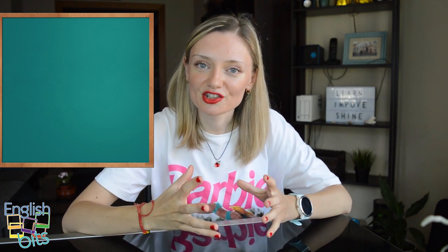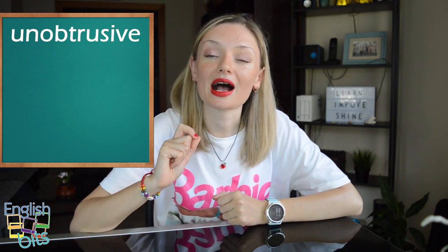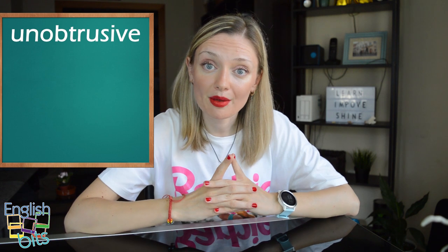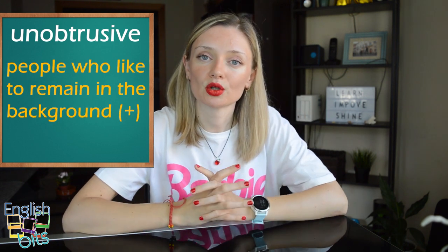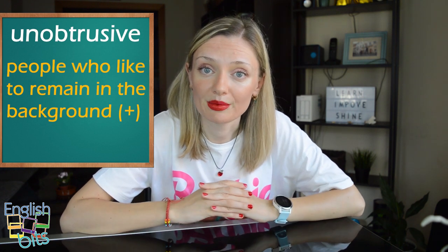And last but not least, let's learn the adjective 'unobtrusive.' The pronunciation has a long U: unobtrusive. We use this adjective to describe people who like to remain in the background. En castellano, sería alguien discreto o desapercibido.